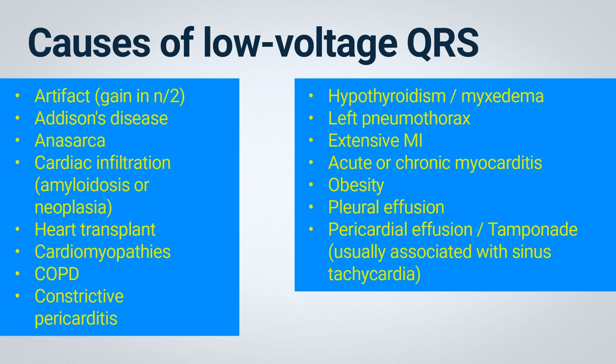Patients with extensive anterior myocardial infarction, which leads to a reduction in muscle mass and consequently the generation of the electrocardiographic impulse. Patients with acute or chronic myocarditis. Obese patients, as the distance between the heart and electrodes is typically increased. Patients with pleural effusion, similar to those with pneumothorax.